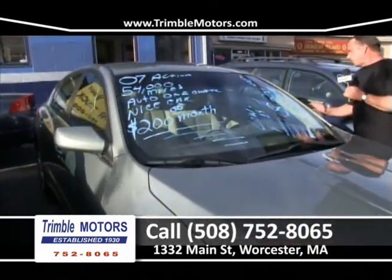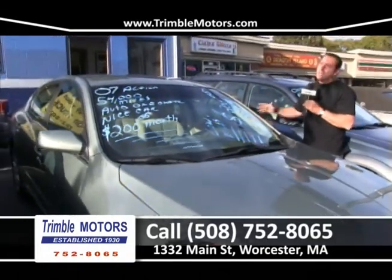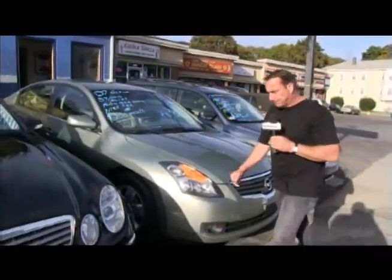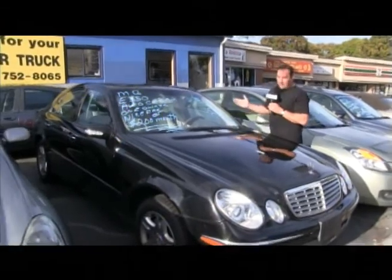Here's an Altima with 50,000 miles — great color. Cloth interior, air, windows, locks, fully loaded, 2.5 engine, super on fuel. $200 a month. I told you at the beginning there was nothing here for more than $200 a month.